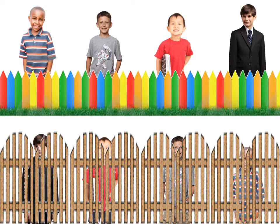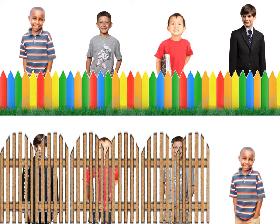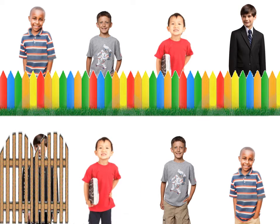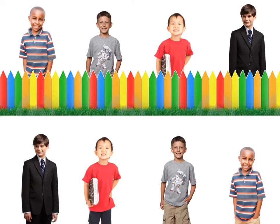Look at the people in the row above. Find the people that match behind the fence. The man is upside down. Let's stop now. Thank you.